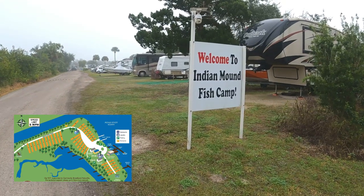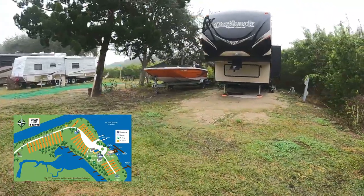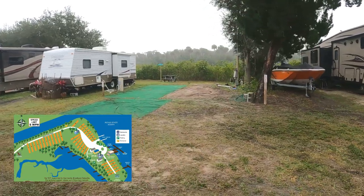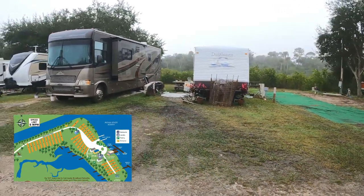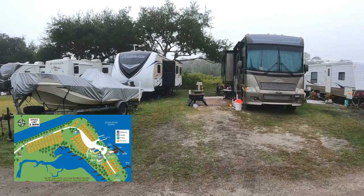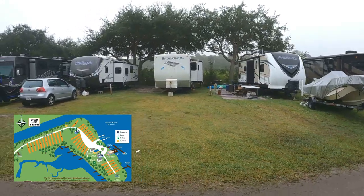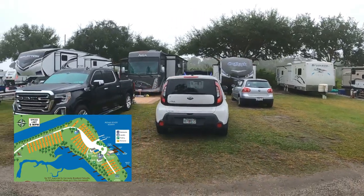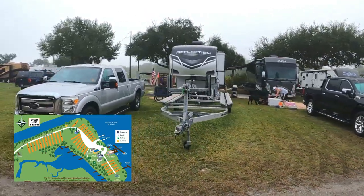We can start the walking tour of Indian Mound Fish Camp. This right here is site A — there is water behind it, but there's brush, same as site B, so there's water behind there but you can't see it. Site number one, and site number two, site number three, site number four with the Brookside, site number five the Outback, site number six with the Aria, and site number seven with the Reflection.